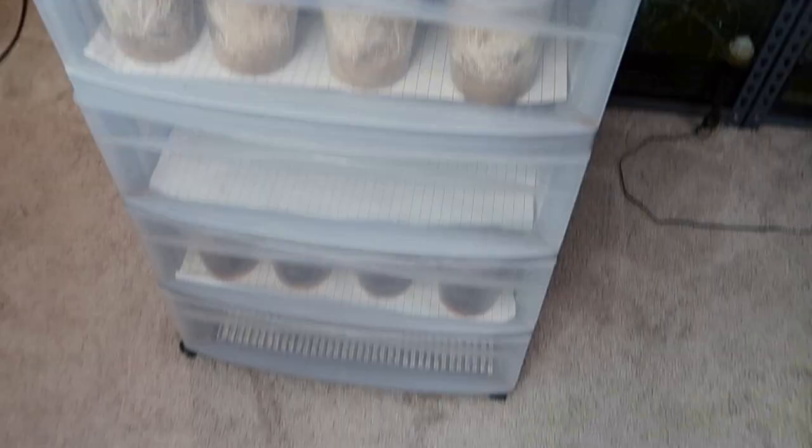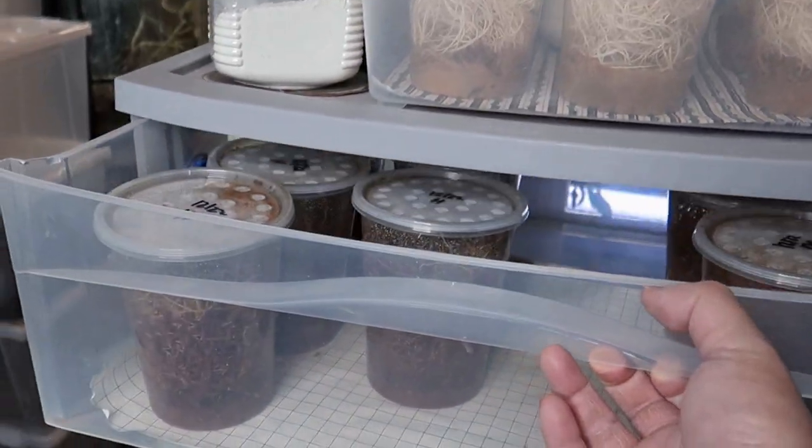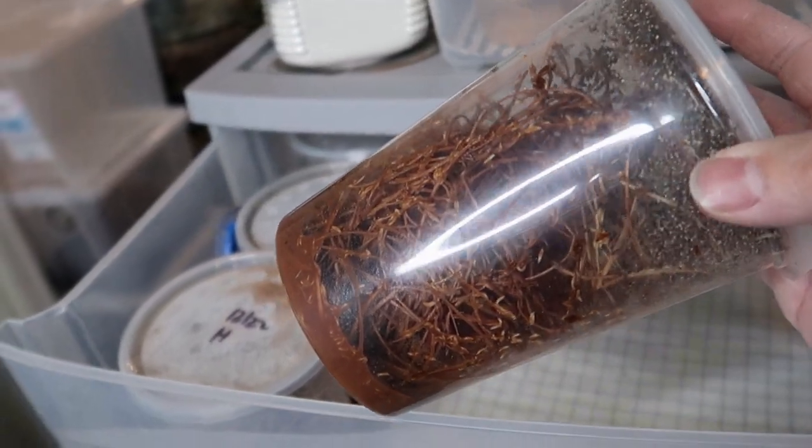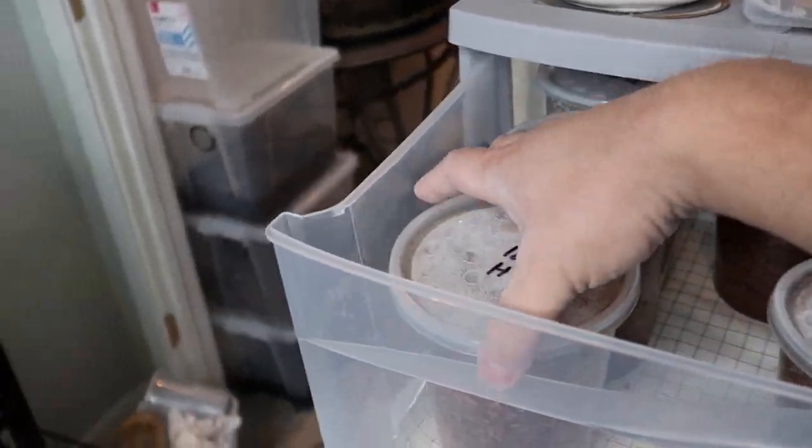The residents of Fruit Fly Tower are in for a rude awakening because it's feeding day. Disgusting — look at all these maggots.